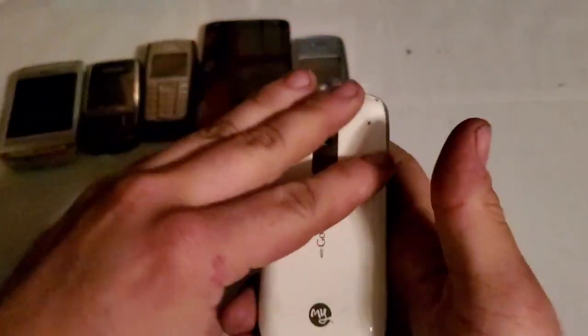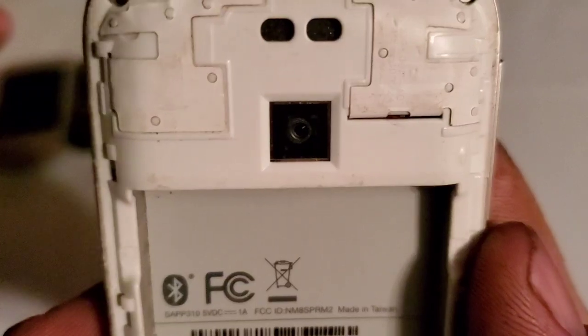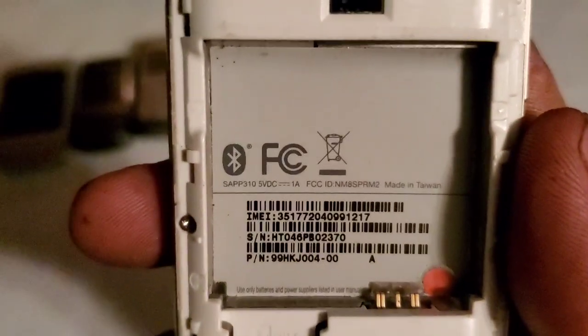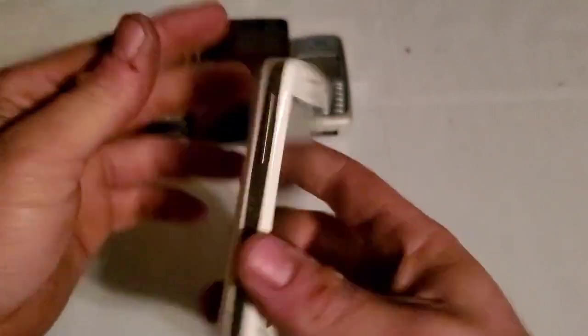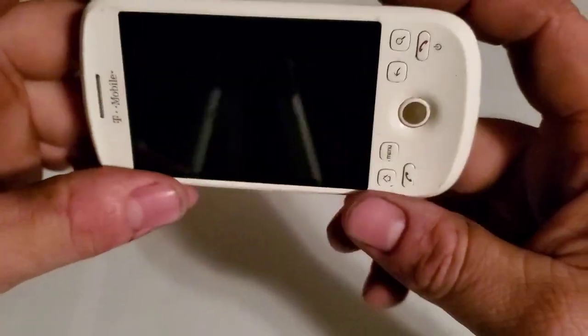Here is an HTC — I think it's a SAP P310, not too sure. It looks like it's got water damage and doesn't have a battery, so I haven't been able to test it. The screen isn't cracked though, and it is glass, so there's that.